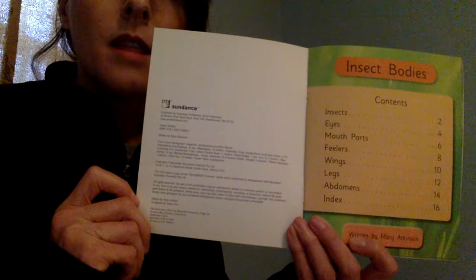We're going to learn about insects, their eyes, their mouth parts, their feelers, their wings, their legs, and their abdomens. Let's learn all about insects.